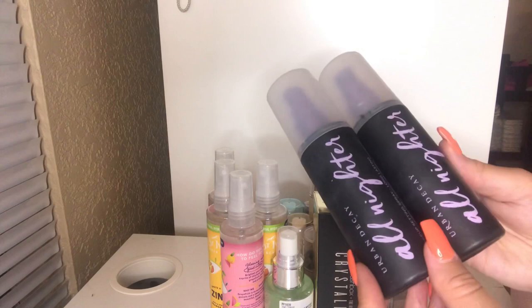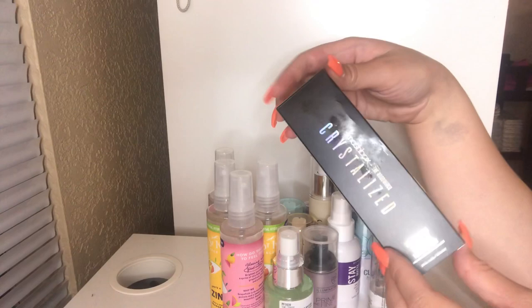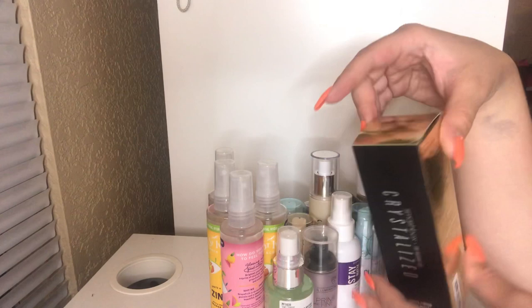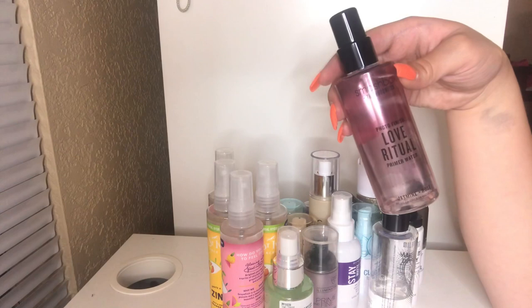Next up, I have this Smashbox Crystallized Primer Water. This was in my recent Ulta haul. I'm going to keep this because I haven't even opened it yet. This is the Jasmine and Rose scent and I am definitely going to keep this — I'm so excited to try it out. I love the Smashbox Primer Waters. They've been my go-to ever since they came out back in like 2015, so I will never stop repurchasing these.